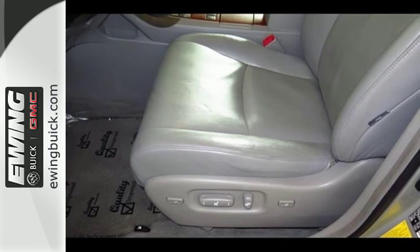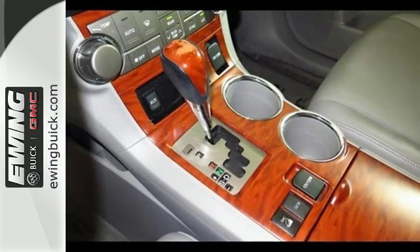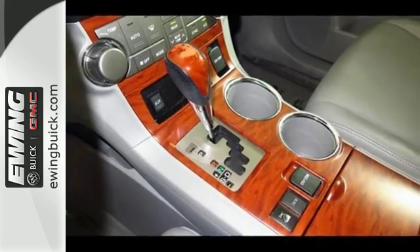Mechanical systems include electronic stability control, driveline traction control, four-wheel anti-lock brakes, rack and pinion steering, and more.